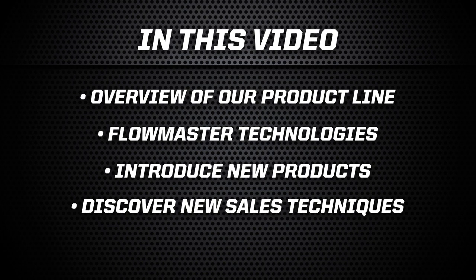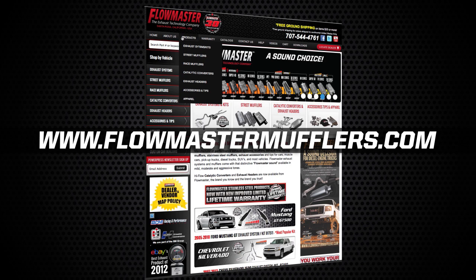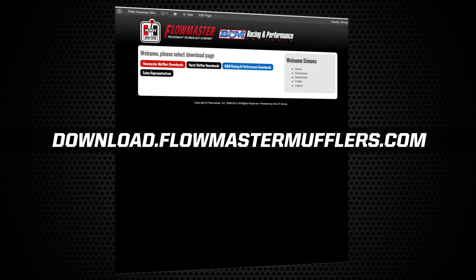Follow along, and please remember, you can always get more sales support by calling our customer service department at 707-544-4761, or visit our website at www.flowmastermufflers.com where we have videos, articles, and more available. We also have a sales support portal where you can download high resolution product images, logos, and graphics. Just go to download.flowmastermufflers.com.